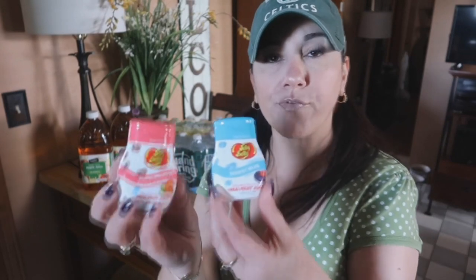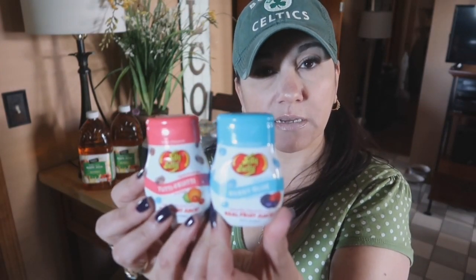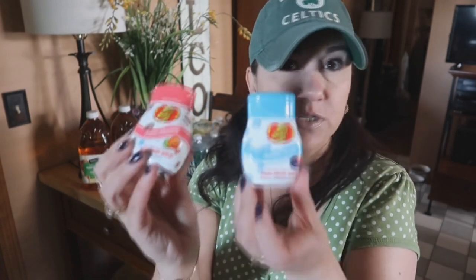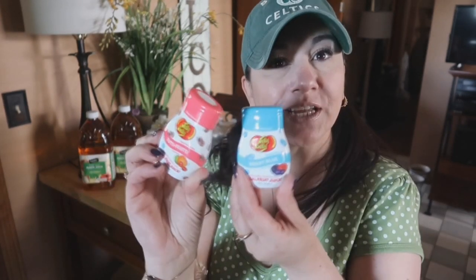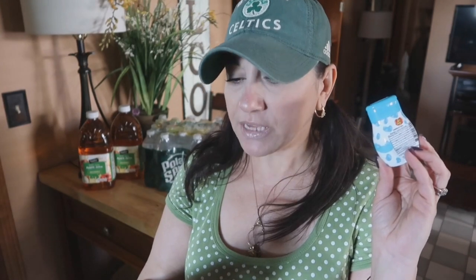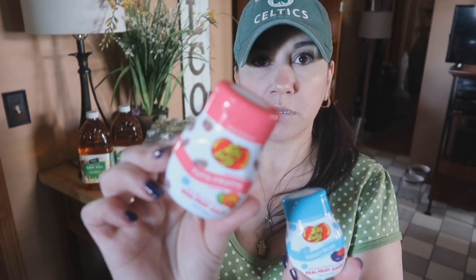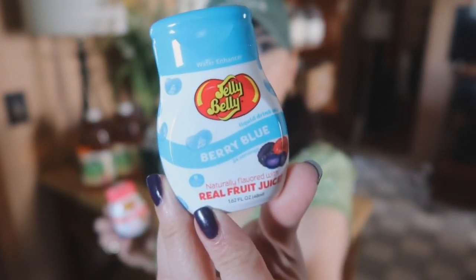And then we got these — so cute. Denny has recently started taking juice enhancers, water enhancers, to work. They had Jelly Belly, on sale two for six — I think they're $3.49 regular price. This one is Tutti Fruity and that one is Berry Blue.